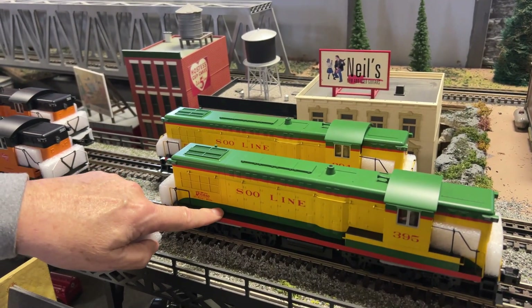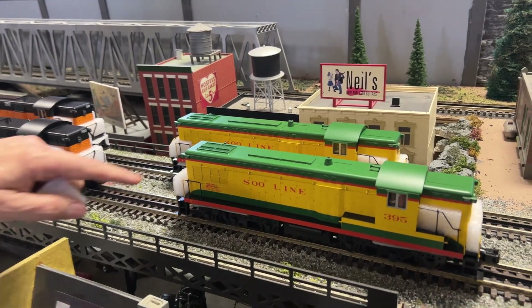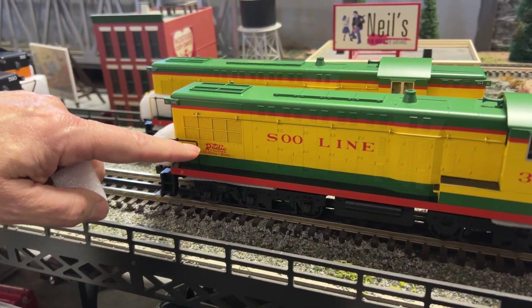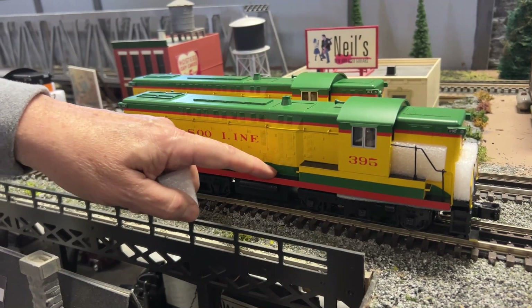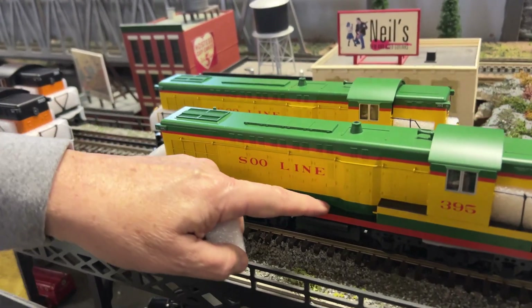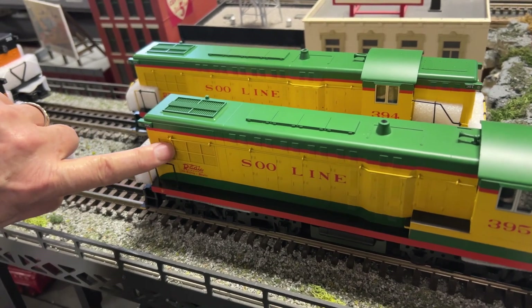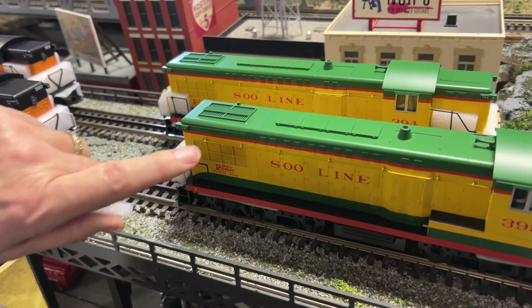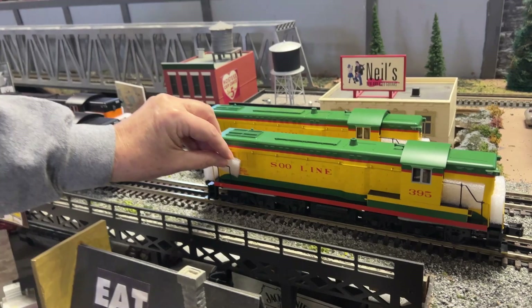Now these are Rail King scale diesels, so you premier guys don't put your nose up. The only difference in this diesel between a Rail King scale and a Premier is there's no tread here, and this screen is molded in — it doesn't have a real screen. Outside of that, this is just like a Premier diesel — it's got all the same stuff.